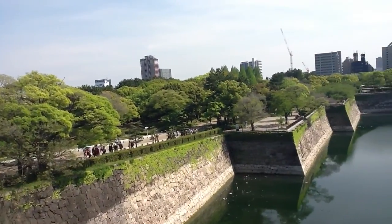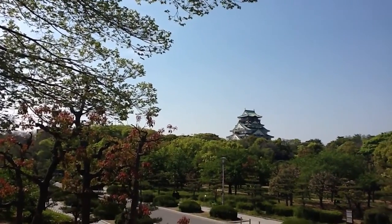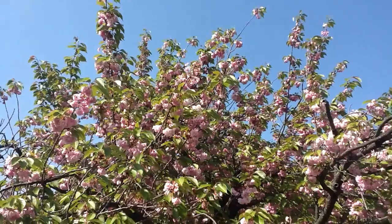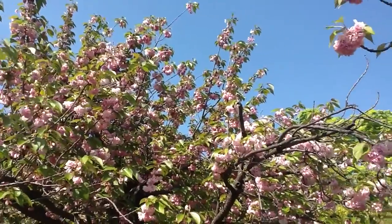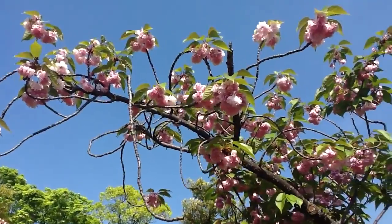That's where I was filming from before. Here, a little closer to the main donjon of the castle. Here's a kind of sakura cherry tree that blossoms a little bit later, called a yaizakura.